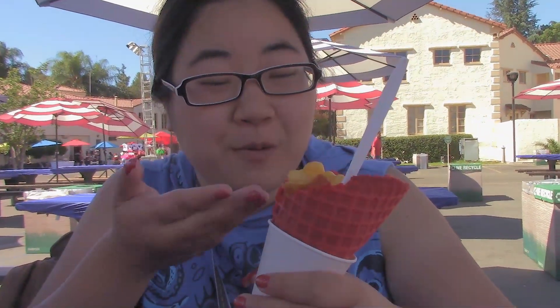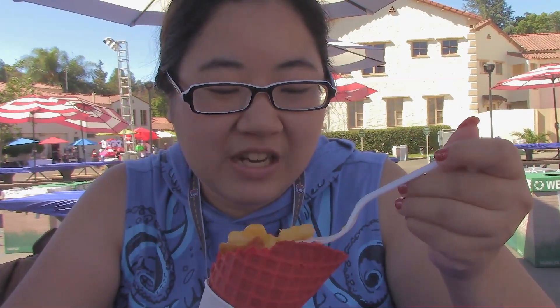The waffle cone is not flavored if you were wondering. Last time I thought it would be like sriracha flavored, but no, it's just a waffle cone.